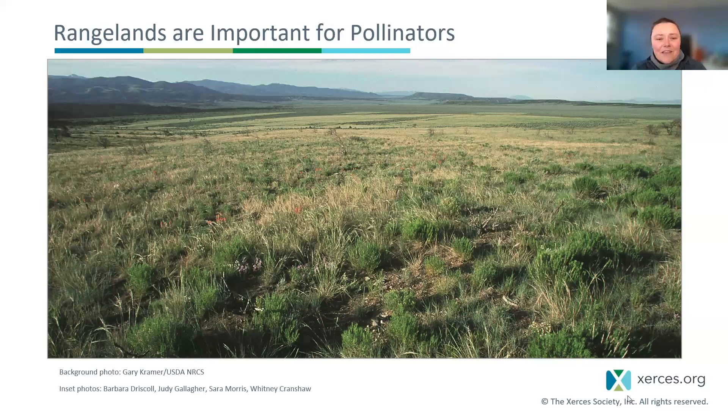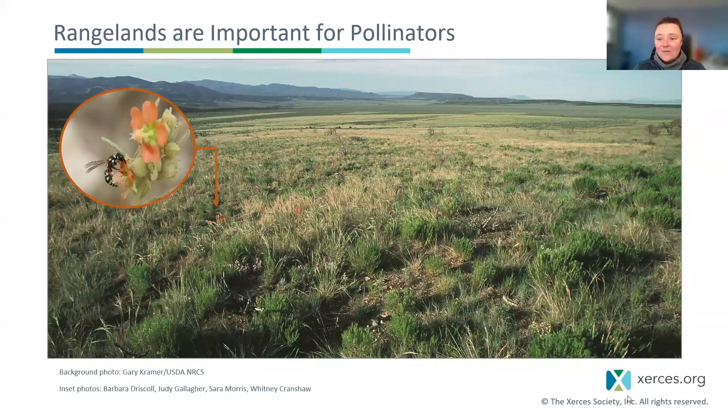Rangelands are important for pollinators. They are these really vast connected habitats, and high quality rangelands provide all of the habitat needs for pollinators. These pollinators really need flower sources throughout the year. Diverse rangelands provide a variety of plants that can serve as pollen and nectar sources.